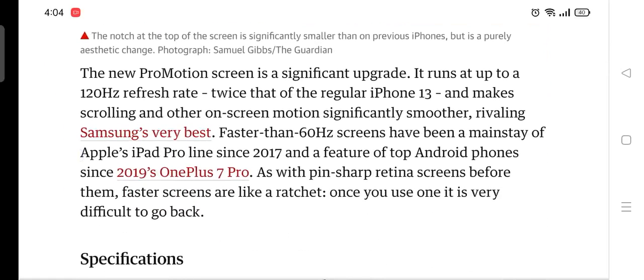The new ProMotion screen is a significant upgrade. It runs at up to 120Hz refresh rate — twice that of the regular iPhone 13 — making scrolling and other on-screen motion significantly smoother, rivaling Samsung's very best. Faster-than-60Hz screens have been a mainstay of Apple's iPad Pro line since 2017 and a feature of top Android phones since 2019 with the OnePlus 7 Pro. As with pin-sharp Retina screens before them, faster screens are like a ratchet: once you use one, it's very difficult to go back.